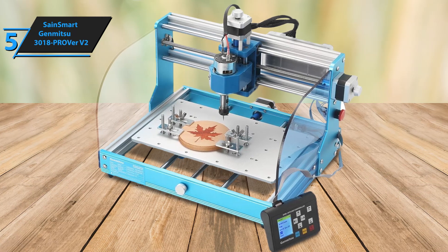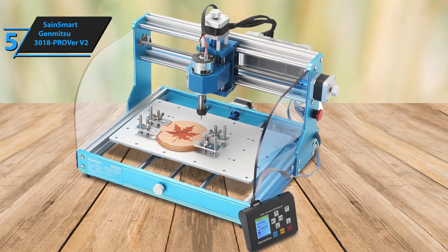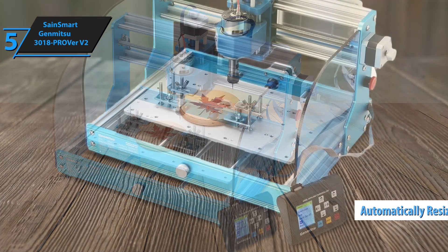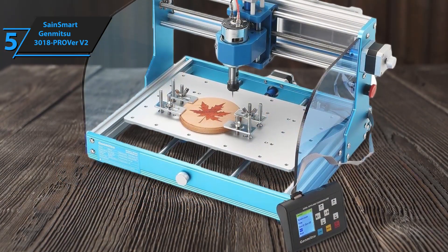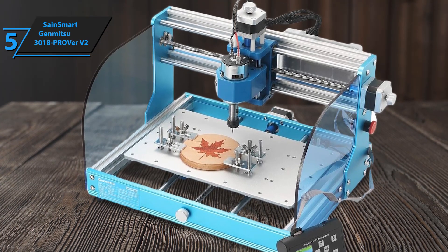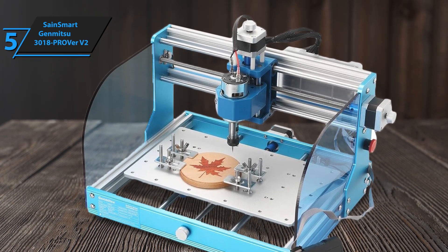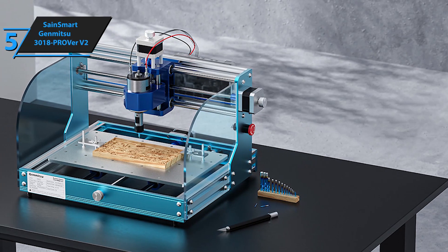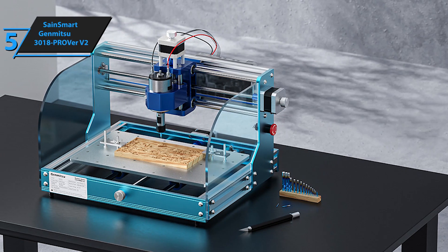Cleaning up is also easier. The Z-Probe is a standout feature, automating the milling height adjustment for precise detailing. Safety is further ensured with limit switches and an emergency stop button. We love this product for its sturdy design and user-friendly features. Whether you're working on basic or complex projects, the Pro VER V2 adapts well, making it a versatile tool in a workshop. This CNC router combines reliability, ease of use, and advanced functionality, making it the best value option for your money.